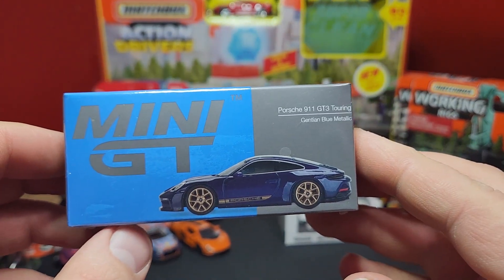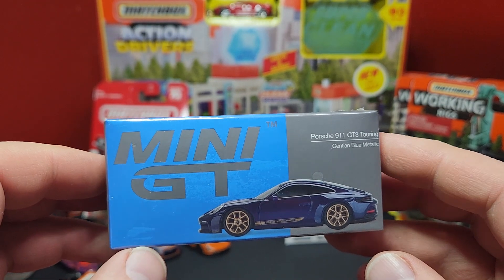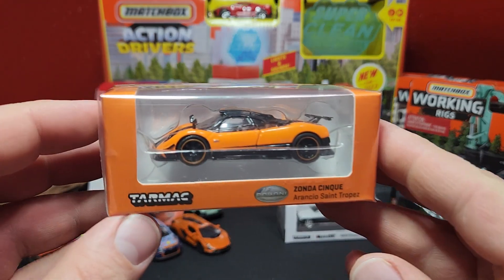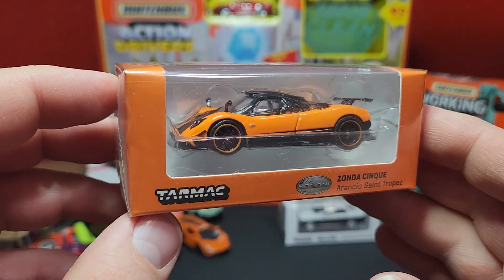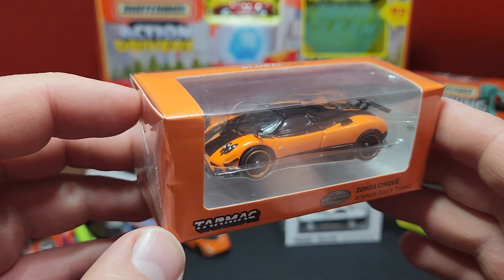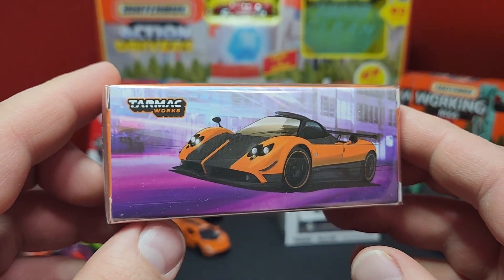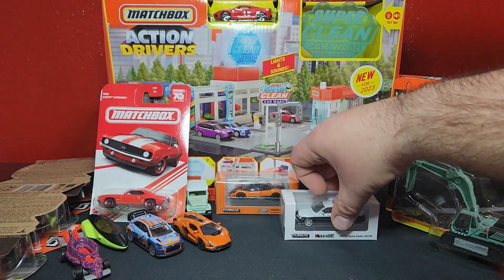New Mini GT — there will be quite a bit in here. This is the 911 GT3 Touring in Gentian Blue Metallic with those bronze wheels and bronze striping on the side, number 405. Very very exciting — very happy to get that one. We'll crack those guys open in a separate video. One more Tarmac — this is the Zonda, something like that pronunciation — this is like the third color for this particular casting. We've had green, there was a teal original, and a yellow one, and then of course this orange one. I'm pretty far behind on these Global 64 releases, unfortunately, working on catching up — it's a pretty expensive endeavor.